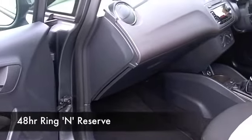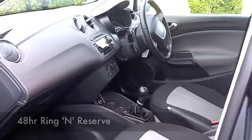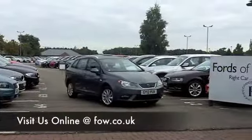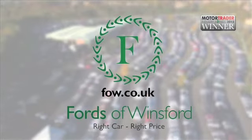With over 1,400 cars on our super site at Winsford and on our website, you're going to be spoilt for choice, but maybe this is the car that is going to go home with you. Come and find out, and don't forget if you want a part exchange or if you need finance, no problem. Come and have a test drive and discover this great car for yourself at Fords of Winsford.